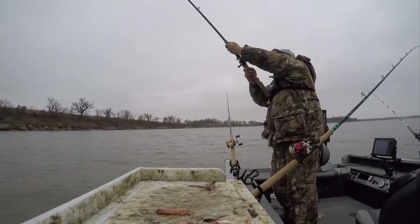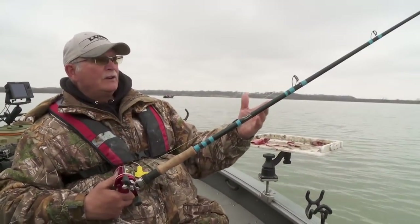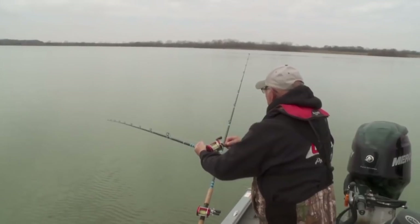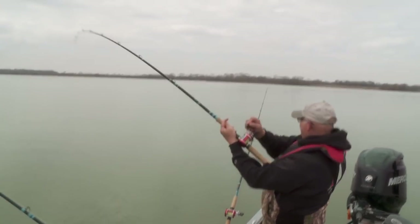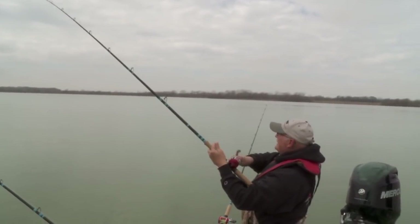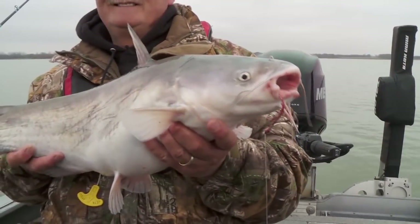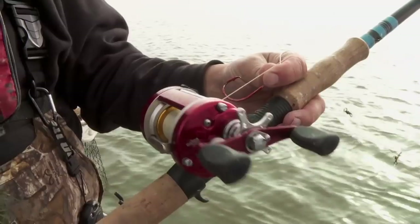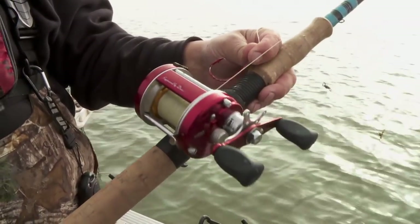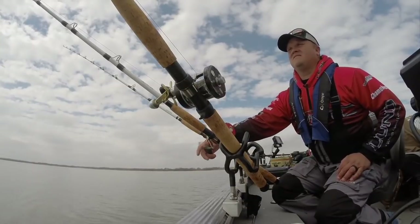This is an eight-foot rod designed by The Rod Shop — really fast, quick tip on it that turns into a heavy backbone. That allows the fish, as he picks up that bait and rolls away from you, to turn the hook and set it right in his jaw very quickly. We're using 80-pound braid, and any reel in about the 6500 to 7000 range size works well for these blue cats.